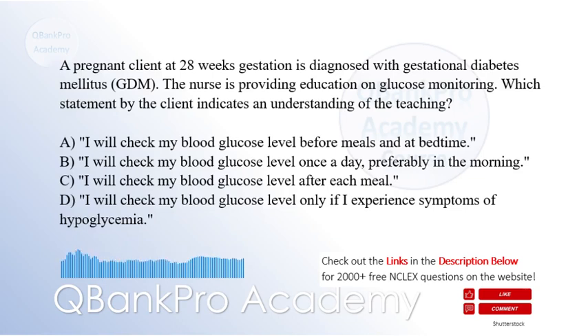A pregnant client at 28 weeks gestation is diagnosed with gestational diabetes mellitus. The nurse is providing education on glucose monitoring. Which statement by the client indicates an understanding of the teaching? A. I will check my blood glucose level before meals and at bedtime.